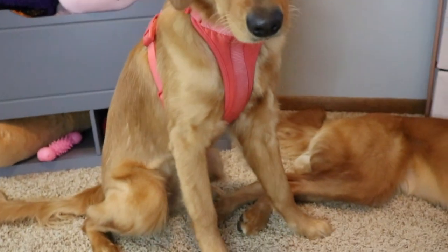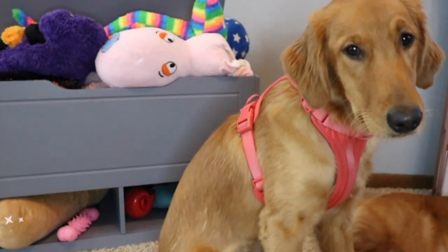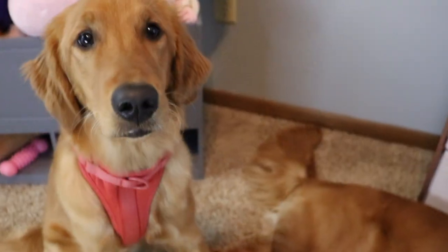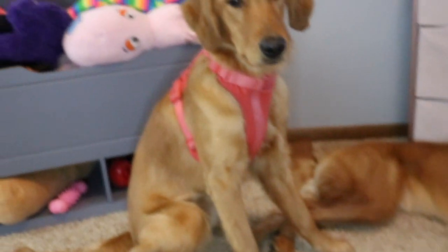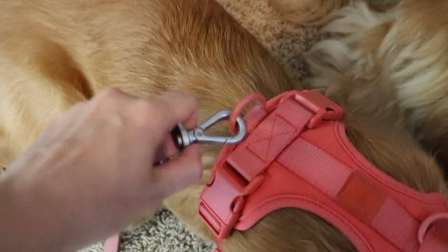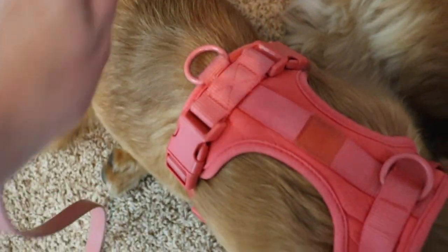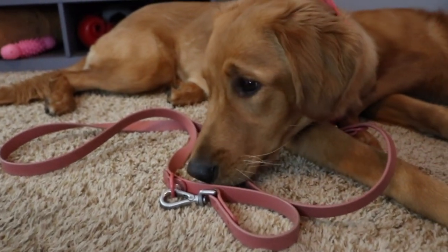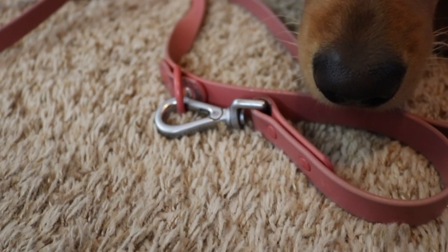The first company we have is Wild One. I will post a link in the description box where you can get $10 off your purchase. Wild One has been consistently one of our favorite companies. Koba has the coral red set — the harness which latches in three different places, the leash, and the collar all in the same color. Unfortunately the coral red color is discontinued, which is sad because I think it was one of the prettiest ones.